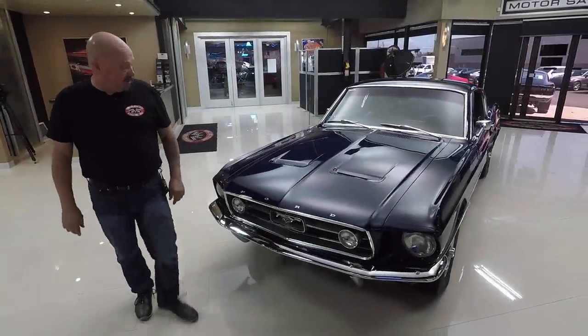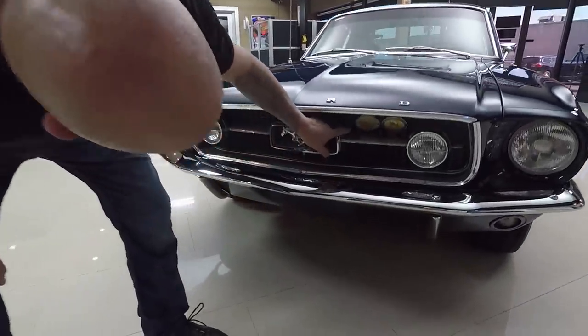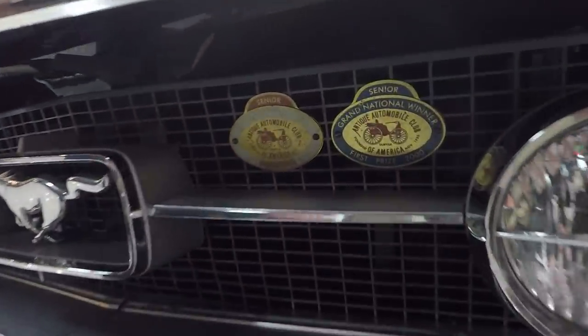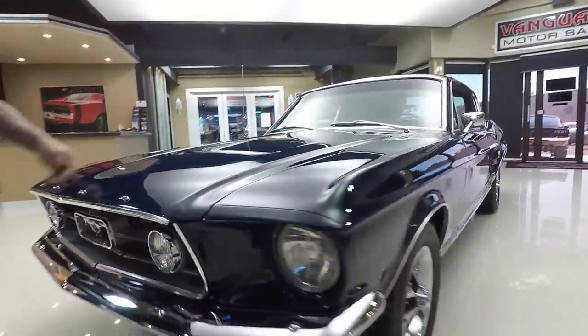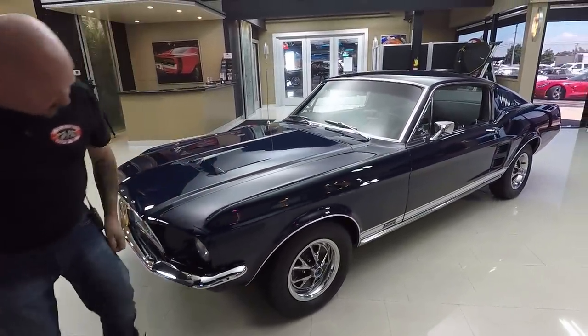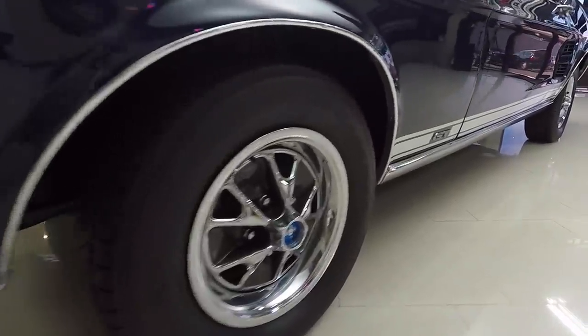Look at this beautiful Mustang. Right down here in the grille is where you see those awards — looks like 1993 and 2000, senior award winner. Beautiful chrome, beautiful paint. All the emblems look good. The hood fits nice and flush. Great looking wheels and tires on it.